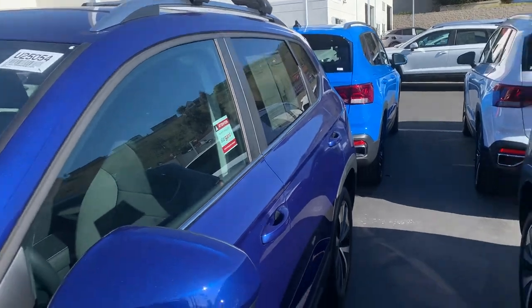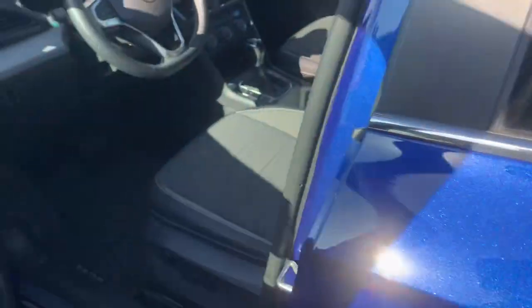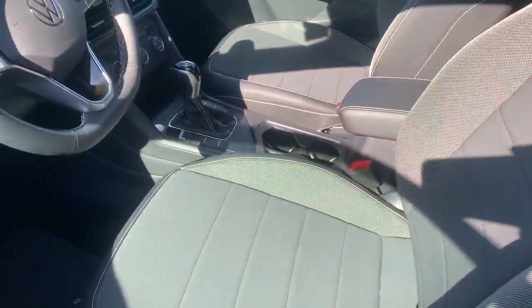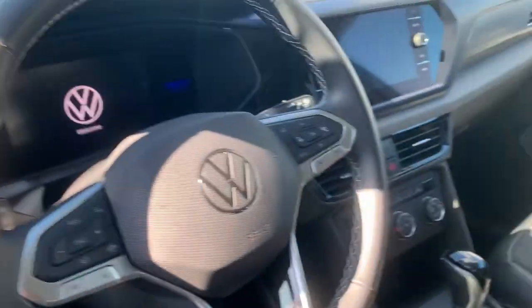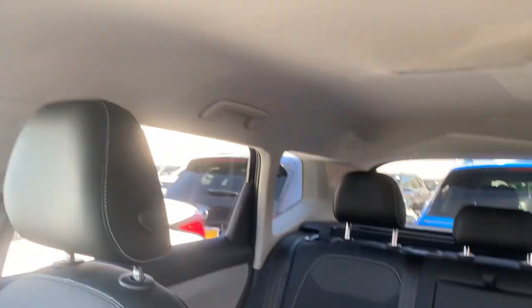It does come with the roof racks — it's a nice addition — keyless entry, push button start and stop, nice leather and suede insert seats, heated front seats, digital display, touchscreen audio, AM FM Sirius XM radio, no panel roof in this one.